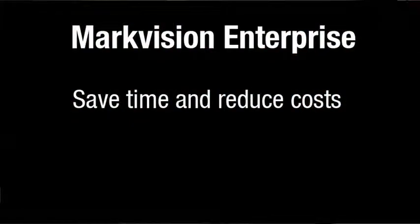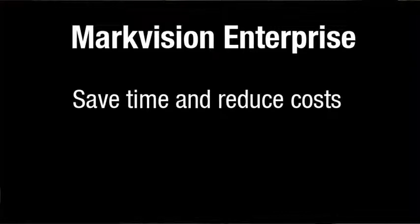In short, Lexmark MarkVision Enterprise helps IT professionals and end-users save time and reduce costs by centrally managing a portfolio of devices, and maximize their investment using our robust feature set to increase uptime and make informed decisions.